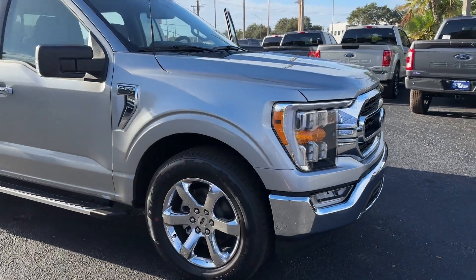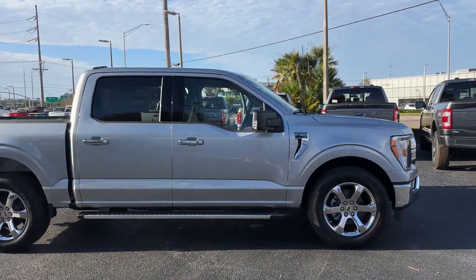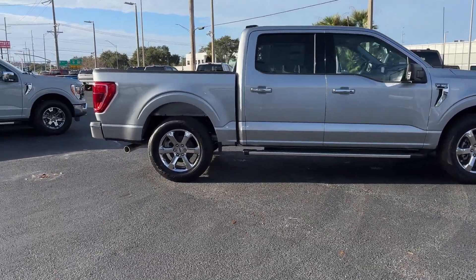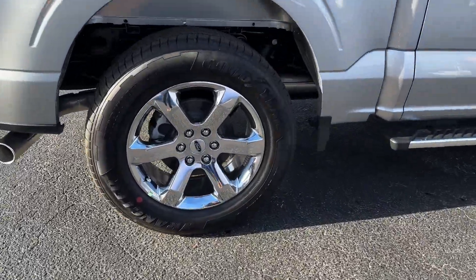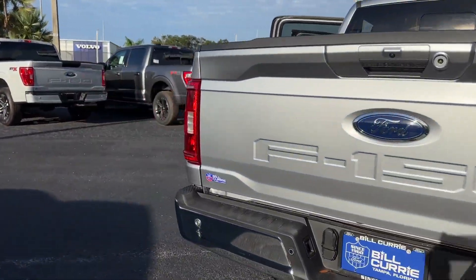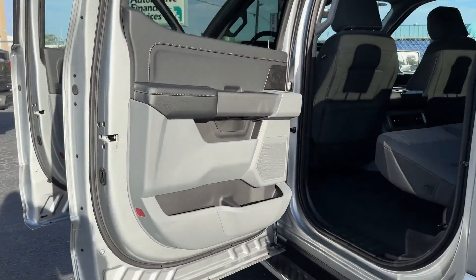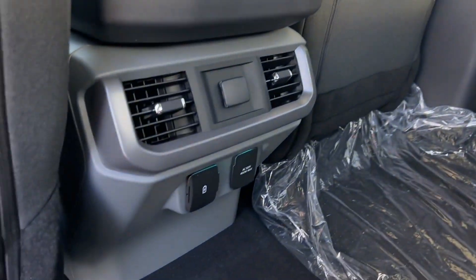2023 Ford F-150. This pickup truck offers two full rows of seating for premium comfort. It's cleverly designed to maximize convenience and comfort with features such as Lane Keeping Assist, Wi-Fi Hotspot, Blind Spot Monitor, Parking Aid Sensor, Heated Side View Mirrors, Backup Camera, Passenger Seat Adjustable Lumbar Support, Tinted Windows, Pass-Through Rear Seat, and Bluetooth.